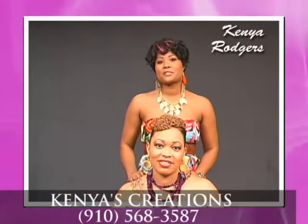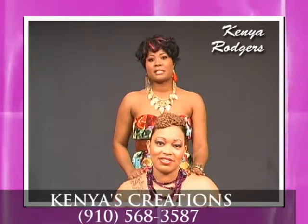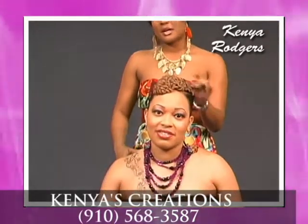Hi, my name is Kenya Rogers from King's Creations, located in Elizabeth City, North Carolina. This is my model, Tara White.